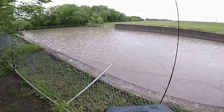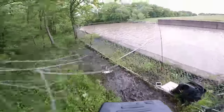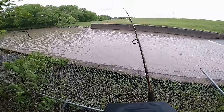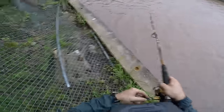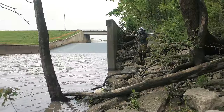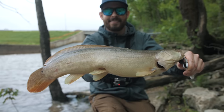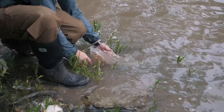Holy cow, something giant just hit that rod! Something just screamed out drag on this rod — big fish, big big fish! Something totally screamed out a bunch of line. I cannot believe this — this bowfin was screaming out drag on this big rod. These fish are such hard fighters! See you later, buddy.